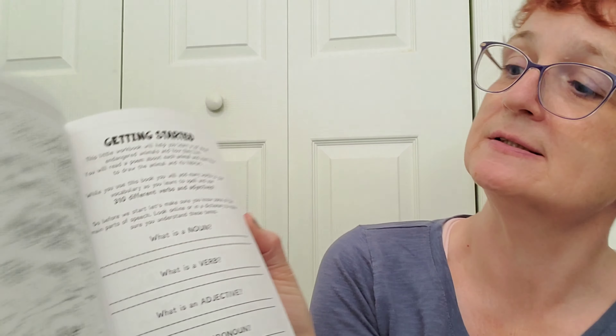Before we start, let's make sure that you know some of the main parts of speech — look online or in a dictionary to make sure you understand these terms. It says: noun, verb, adjective, pronoun. There are some cute little drawings over here — how fun is this?